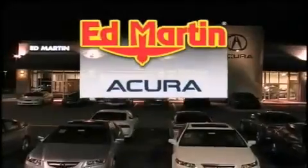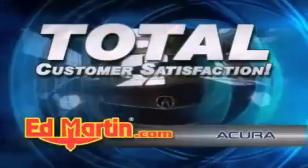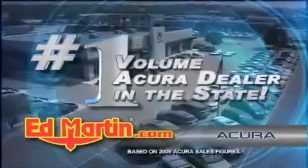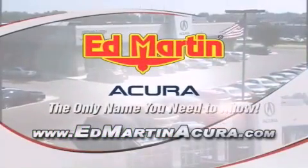Ed Martin Acura is Indiana's number one volume Acura dealer for a reason: total customer satisfaction. We are Indiana's only Acura Precision Team winner, number one in customer satisfaction, and number one in sales volume. Log on to EdMartinAcura.com today — the only name you need to know.